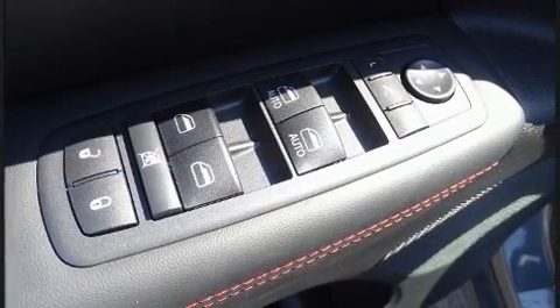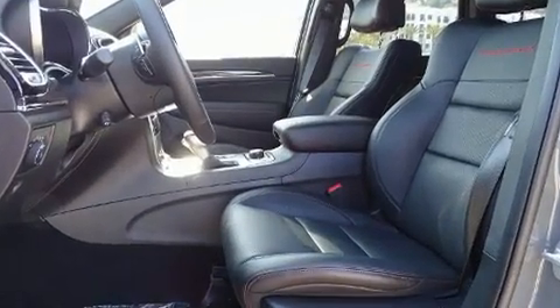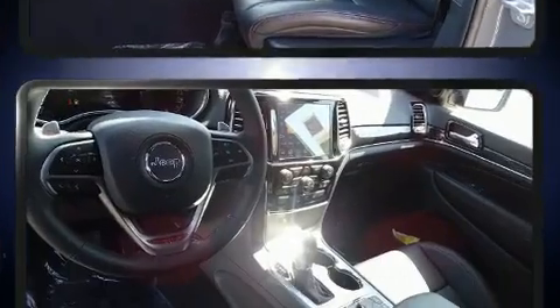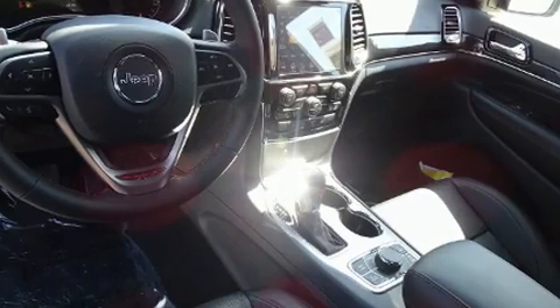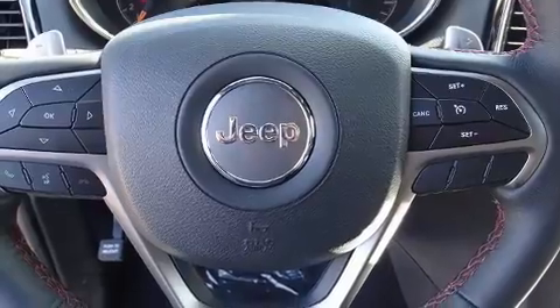With high-intensity discharge headlights illuminating your path, you'll always appreciate maximum visibility. Audio features include an AM FM radio, steering wheel mounted audio controls, and ten speakers providing excellent sound throughout the cabin.